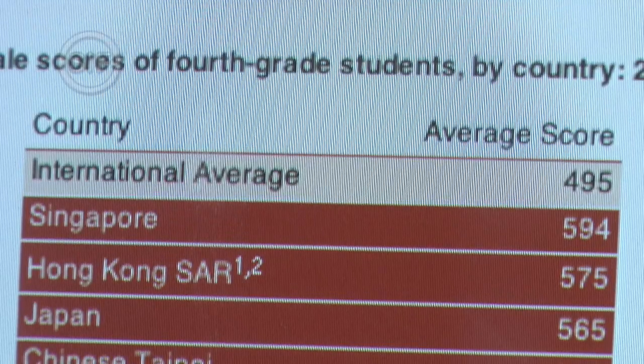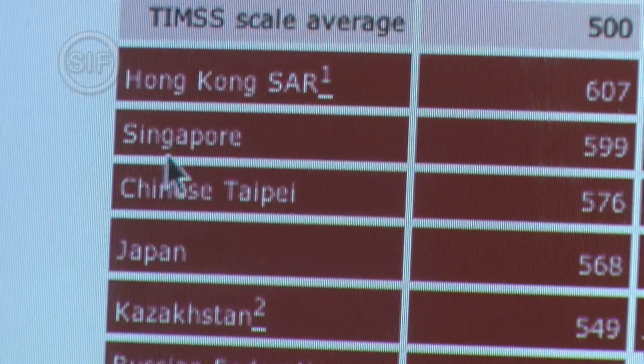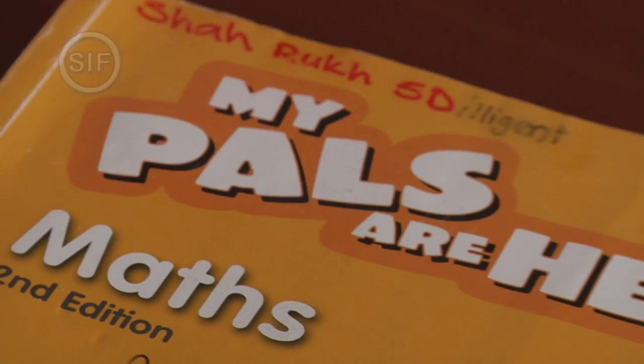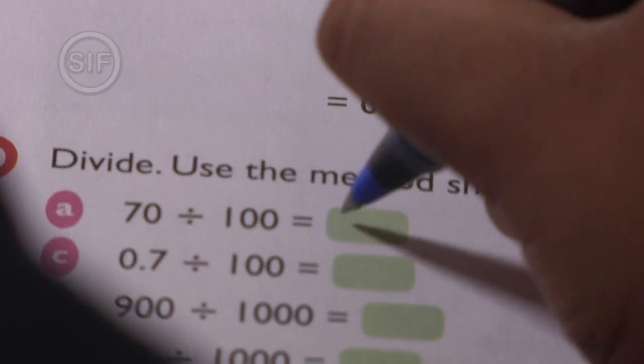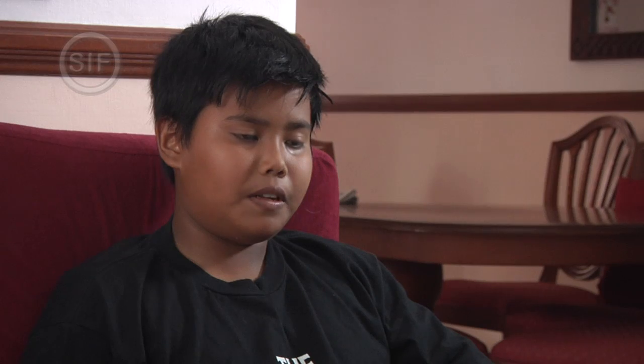TIMSS is a study designed to measure trends in students' mathematics and science achievement. My name is Sharot, and I'm 11. Since Primary 1 to Primary 4, I've been studying in both Melbourne and Singapore. My maths results in Australia improved because I picked up the basic concepts in Singapore.